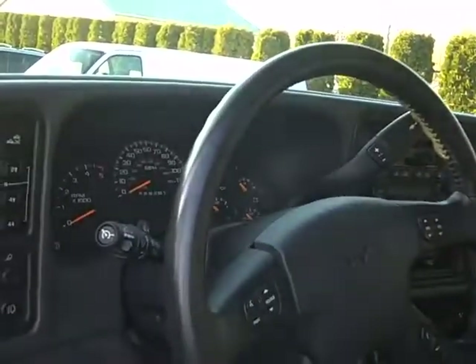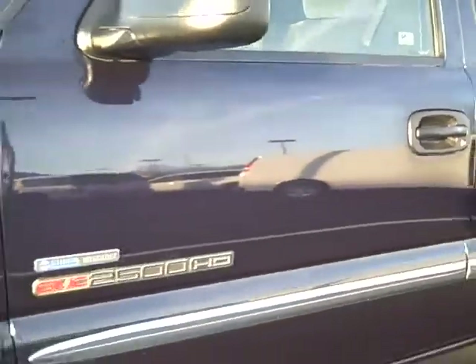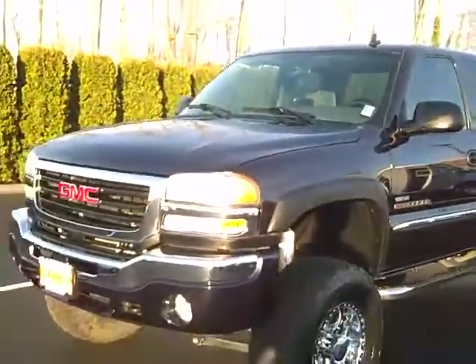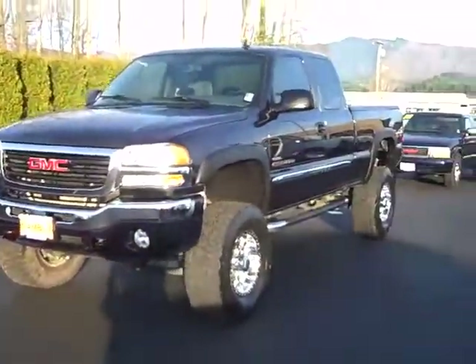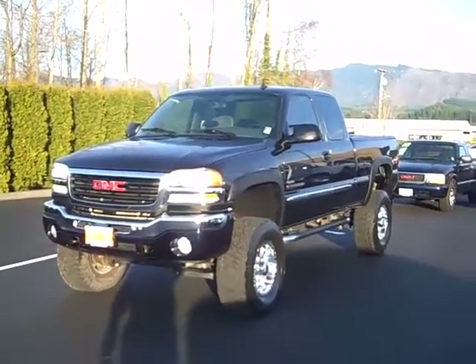Buy this truck and you get three months free of OnStar right there. 69,000 miles, four wheel drive, power windows, power locks. Check out this 2006 GMC Sierra 2500 with a Duramax diesel and many more of our pre-owned trucks online at www.gamblemotors.com or give us a call at 888-895-5648.